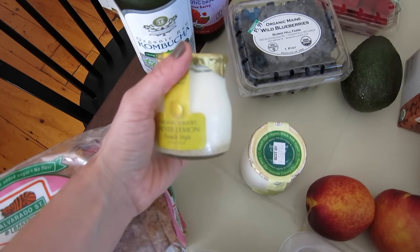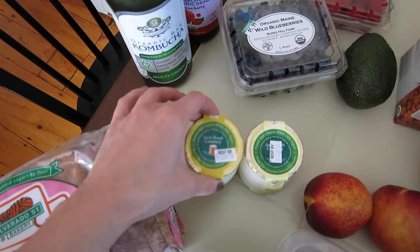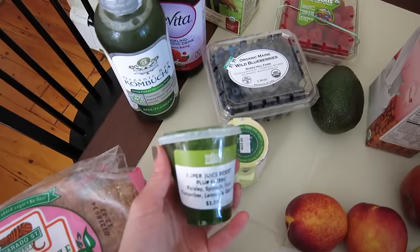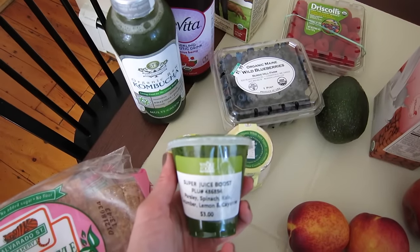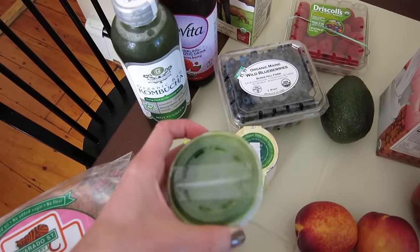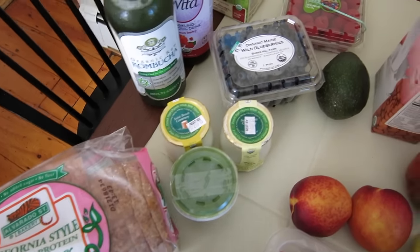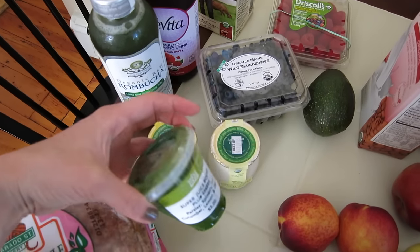I have my camera on manual focus, which I think prevents the clicking sound that's been a problem in previous videos. I picked up a super juice boost — parsley, spinach, kale, cucumber, lemon, and cayenne — because I had a bit of a rough night last night and I kind of need some additional nutrients.